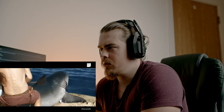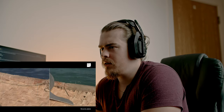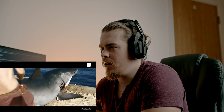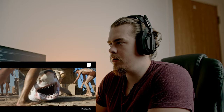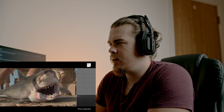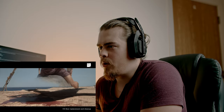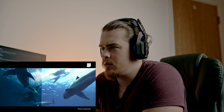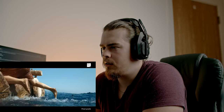It looks good — using a puppet for reference, masking it out. The shark looks so real though. That's really well done. That's the best animated shark I've ever seen. It's so well implemented in the footage as well. The lighting on the shark is pretty good — it's really accurate.